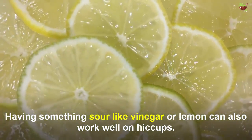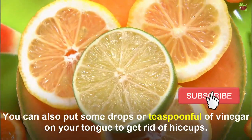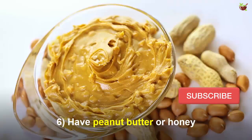Number five: try something sour. Having something sour like vinegar or lemon can also work well on hiccups. Just take a slice of lemon, place it on your tongue, and suck it. You can also put some drops or a teaspoon of vinegar on your tongue to get rid of hiccups.